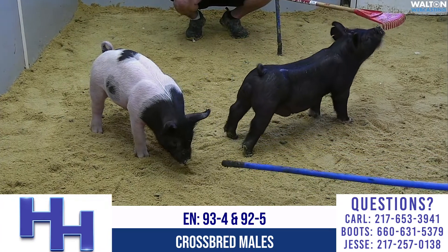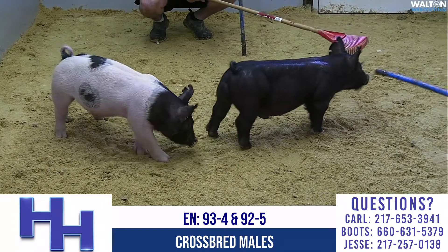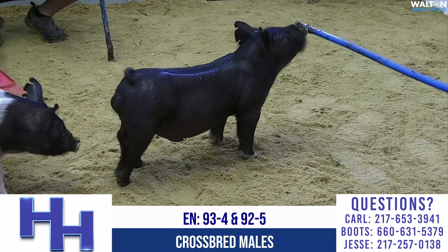We're in a new pen. This is pen 7W and we've got a pair of pigs out here. The black one with white front feet that's in the center of your screen right now is 93-4.